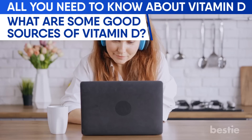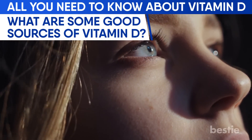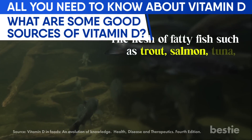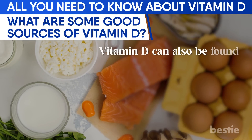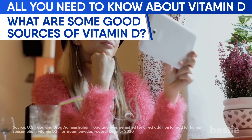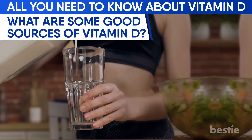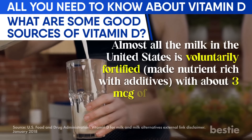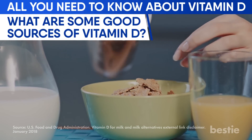What are some good sources of vitamin D? Sun is not the only means to get it — it can also be derived from various food sources. The flesh of fatty fish such as trout, salmon, tuna, and mackerel, along with fish liver oils, are among the best sources. Vitamin D can also be found in trace amounts in beef liver, mushrooms, egg yolks, and cheese. Interestingly, mushrooms available on the market have been treated with UV light to increase their vitamin D levels. Almost all milk in the United States is voluntarily fortified with about 3 micrograms of vitamin D per cup, and ready-to-eat breakfast cereals, orange juices, yogurt, and margarine also contain added vitamin D.